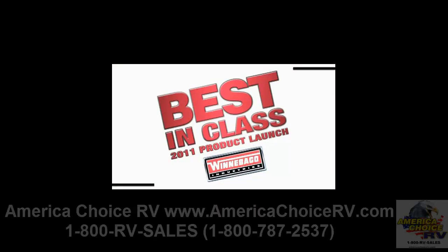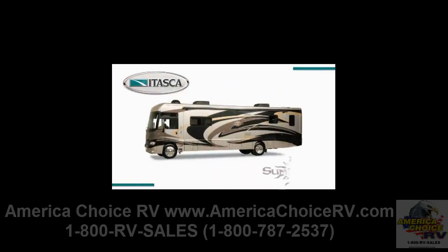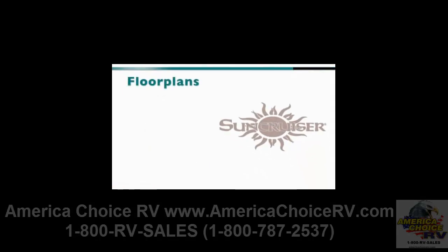For traveling in full Class A style with the convenience and cost-effective value of a gas-powered motorhome, look no further than the leader in Class A gas luxury and comfort, the 2011 Itasca Sun Cruiser. This industry icon is even more attractive than ever. With three exceptional floor plans, great standard features, and lots of top-end amenities, these models are truly best in class.